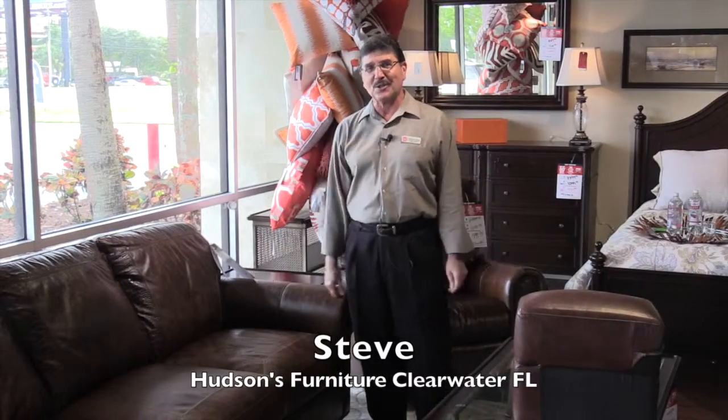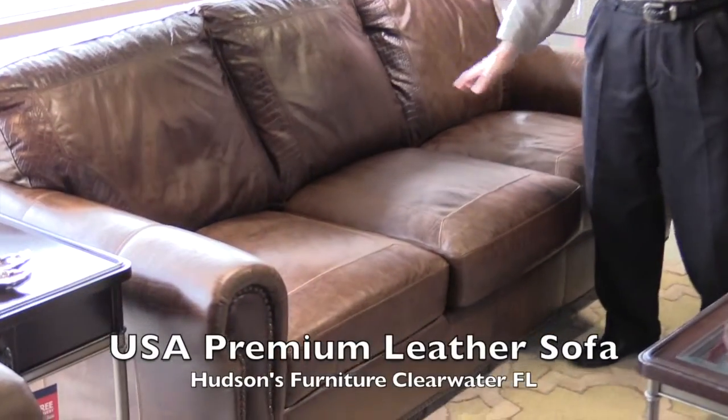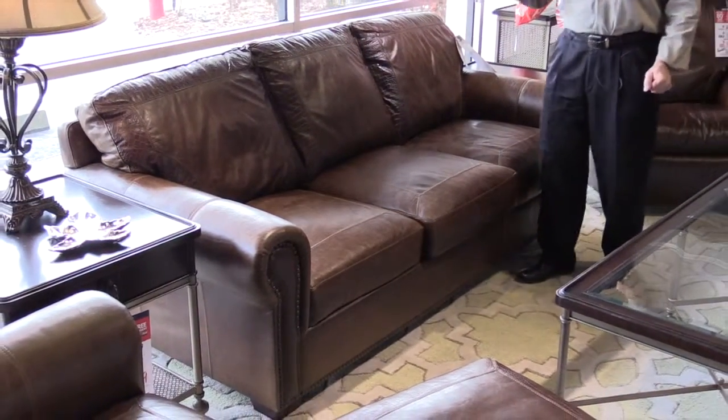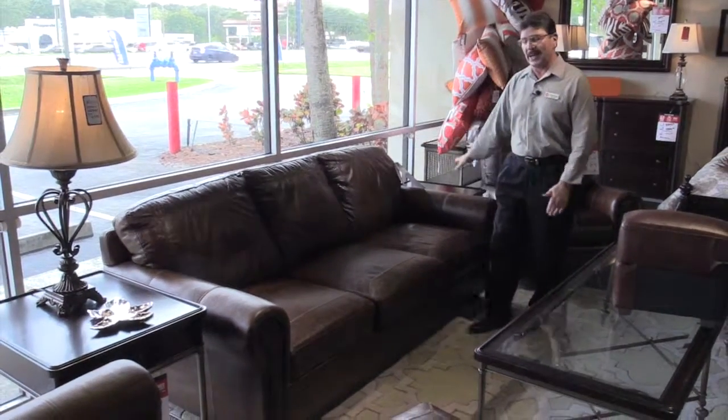Hi, I'm Steve from Hudson's Furniture. We're here in Clearwater, Florida. And what I want to show you today is our USA Premium Leather Sofa. First of all, if you're going to be getting a sofa, the sofa that you're going to want is this one. It is 100% top grain leather all the way around.